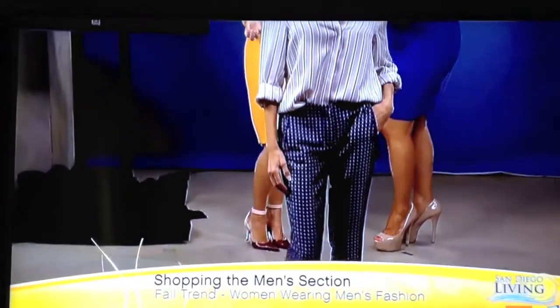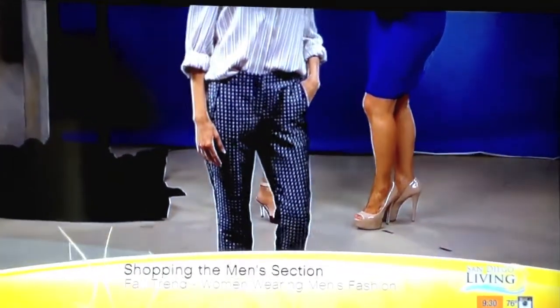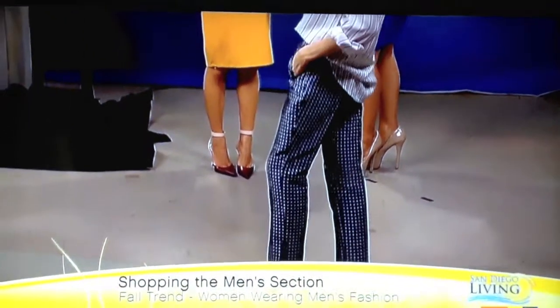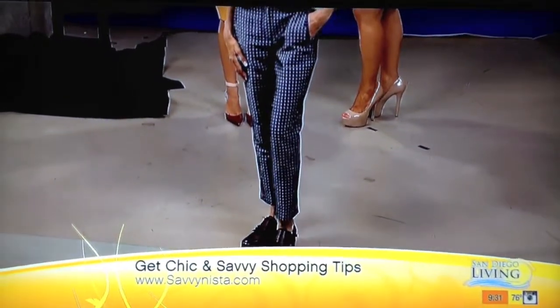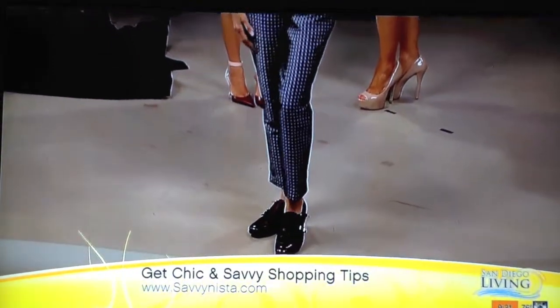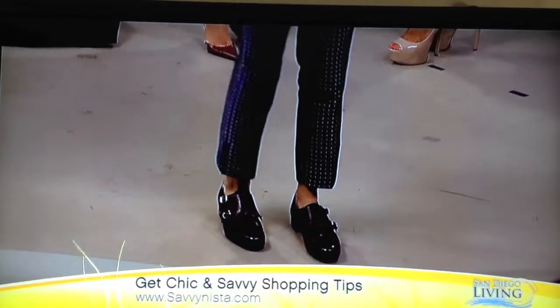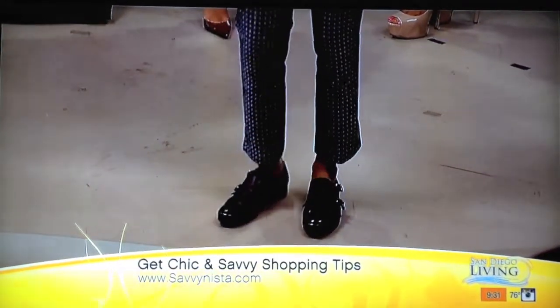So you have an Oxford shirt, but you pair it with something feminine — it's a cigarette pant. The cigarette pant is also a classic 50s, 60s look for women. And we've got cool printed patterns now, so you can get a lot of really amazing prints these days. Then we've got the Oxford shoe, which is very popular right now, super on trend. And very comfortable too.